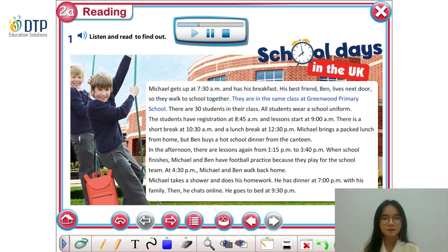School Days in the UK. Michael and Ben are in the same class at Greenwood Primary School. There are 30 students in their class. All students wear a school uniform. The students have registration at 8.45am and lessons start at 9am. There is a short break at 10.30am and a lunch break at 12.30pm. Michael brings a packed lunch from home, but Ben buys a hot school dinner from the canteen. In the afternoon, there are lessons again from 1.15pm to 3.40pm. When school finishes, Michael and Ben have football practice because they play for the school team. At 4.30pm, Michael and Ben walk back home. Michael takes a shower and does his homework. He has dinner at 7pm with his family. Then he chats online and goes to bed at 9.30pm.